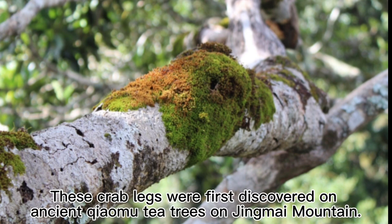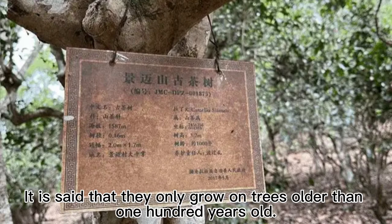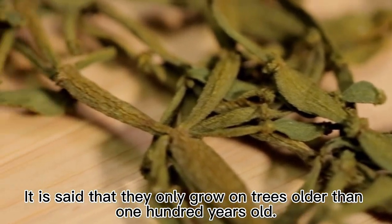These crab legs were first discovered on ancient Xiaomu tea trees on Jingmai Mountain. It is said that they only grow on trees older than 100 years old.